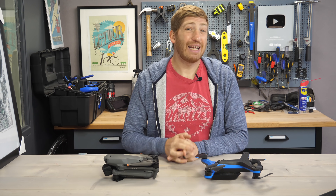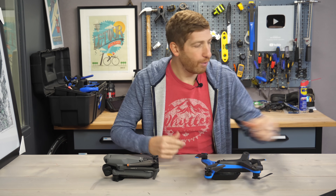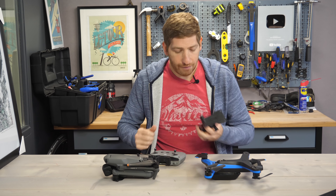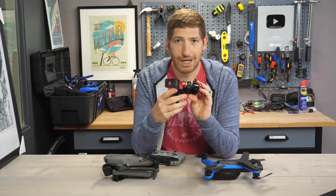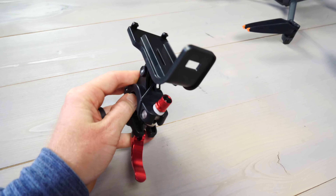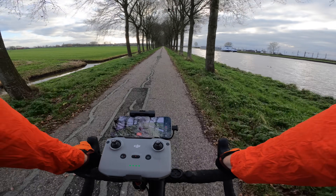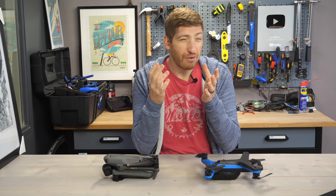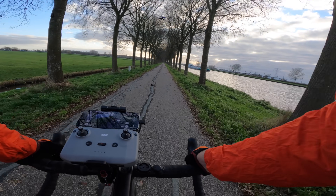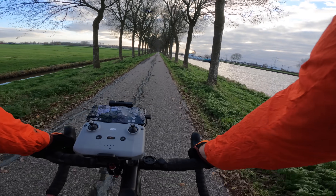In the case of the Mavic 3, you're going to need to have your controller with you for Active Track — not because it needs it from a following standpoint, but because you need it to control the settings, and you need your phone for that. So what I've got here is this $20 bike handlebar mount. You put the controller in it and the phone on top, and you can take the whole kit with you. In the case of the Skydio, it does not need a controller, but you do need your phone to set the angles, so I'm just going to throw my phone in that same mount to keep things simple.